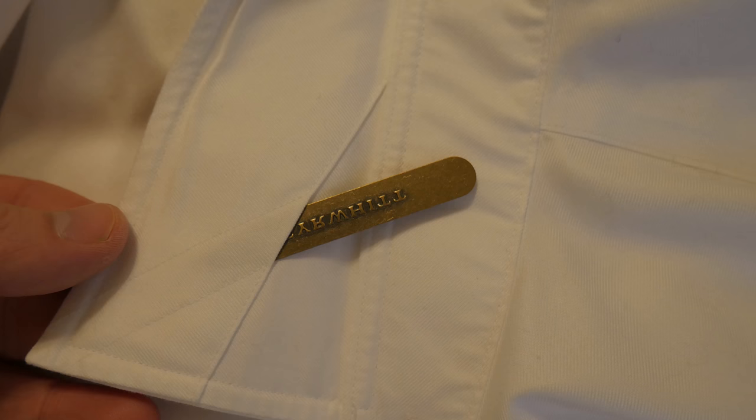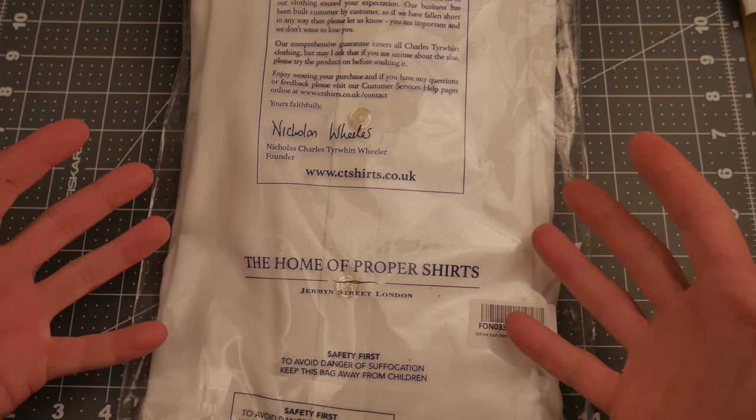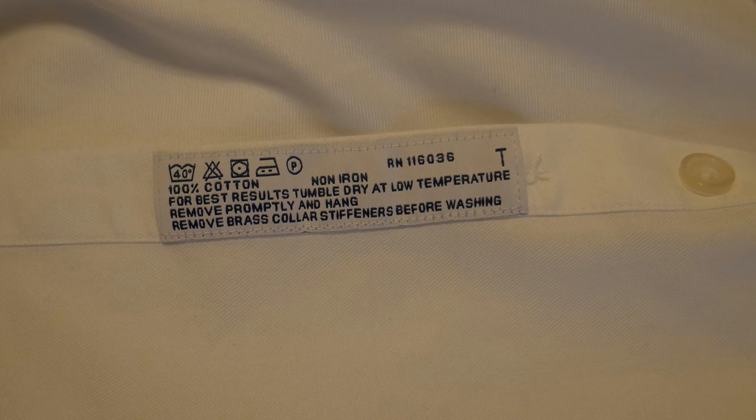I don't know where they were made. If they were made in England, like everywhere else in the world, people are proud of their work — they're going to put 'made in China,' 'made in Malaysia,' 'made in England,' 'made in the U.S.' It doesn't say where they're from, so I'm not entirely sure. I'll show you some pictures of the tags.